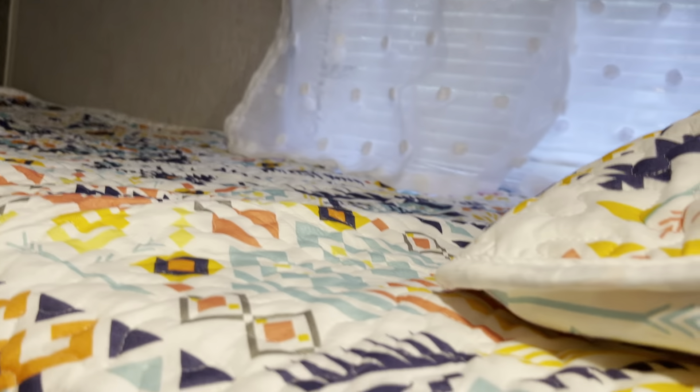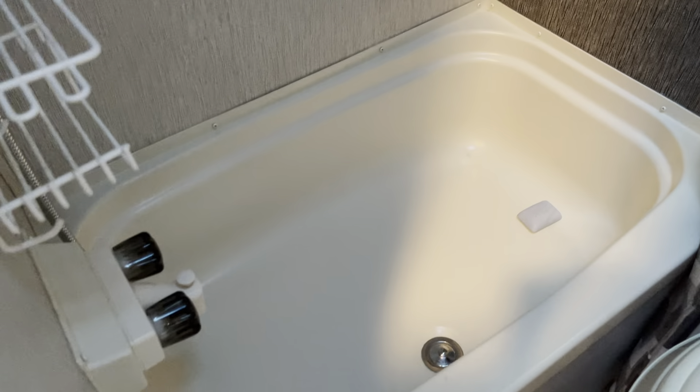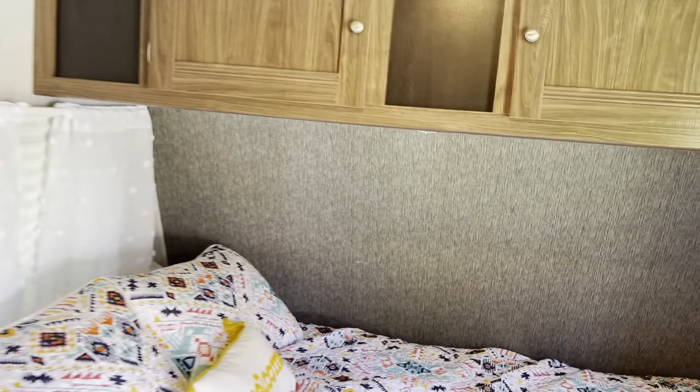We also have a bathroom — just tiny but it's functional. We have a toilet and a little shower area. It's kind of tight when you step in the shower; we're definitely going to need a stool for that.